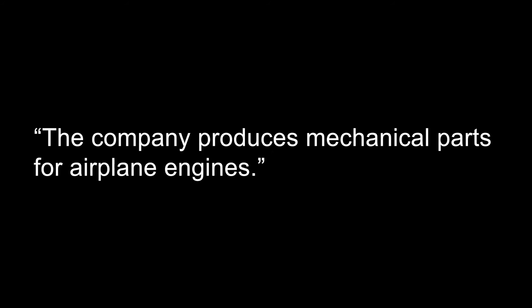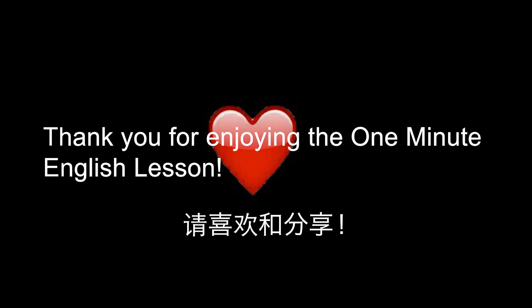Here are examples of mechanical used in a sentence. The company produces mechanical parts for airplane engines. The plane appeared to have crashed because of a mechanical problem. Thank you for enjoying the one minute English lesson.